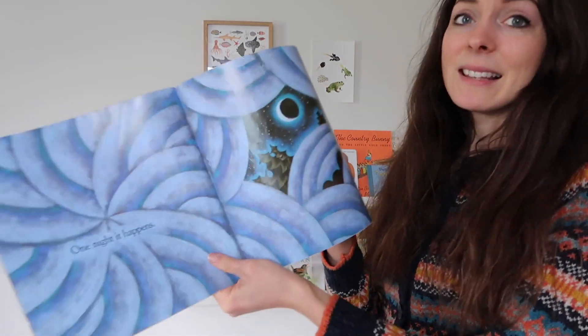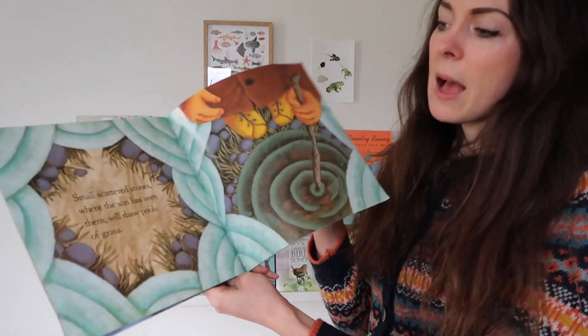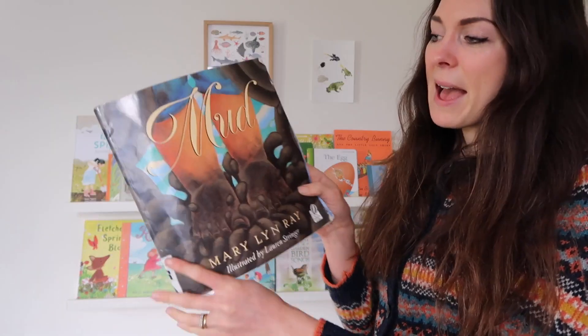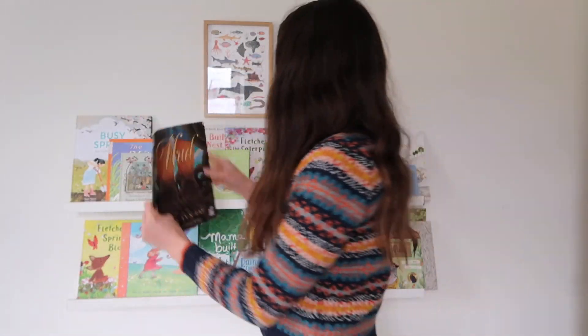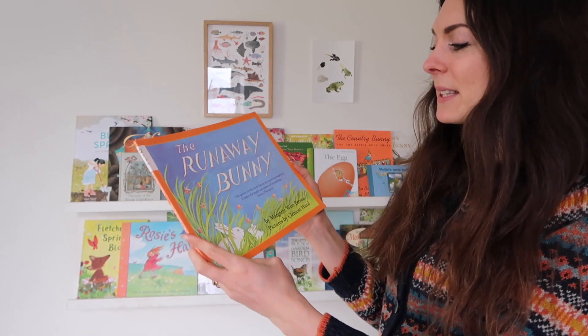This one you've definitely seen before — it's Mud by Merilyn Ray. My kids love mud, so this beautiful Waldorf-inspired book about squelching and squidging mud is just perfect and it's one that we love dearly.